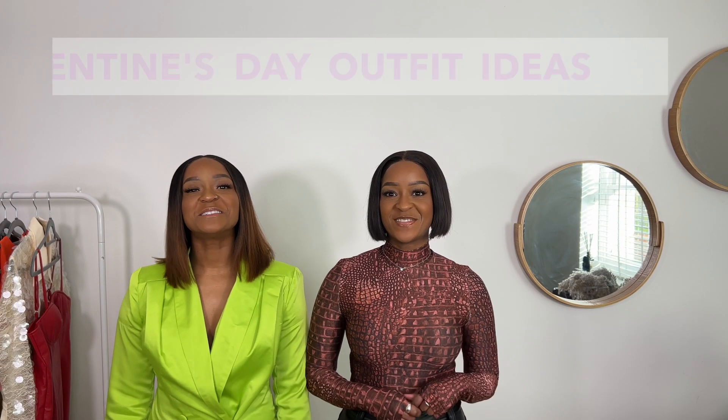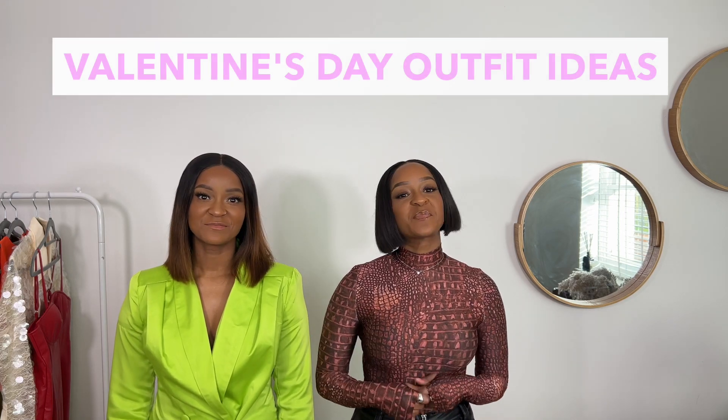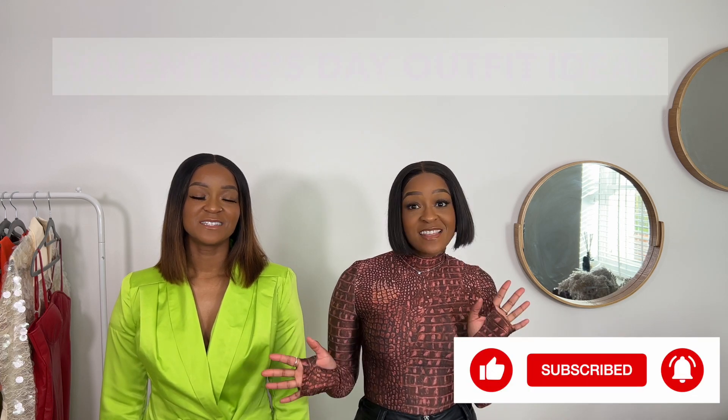Hi ladies. Welcome to Mae and Mel, your pear-shaped fashion guide. I'm Mae and I'm Mel. Today's video is about Valentine's Day outfits.